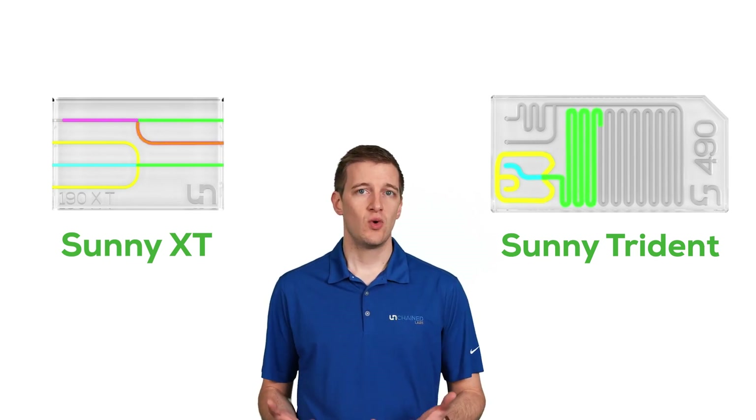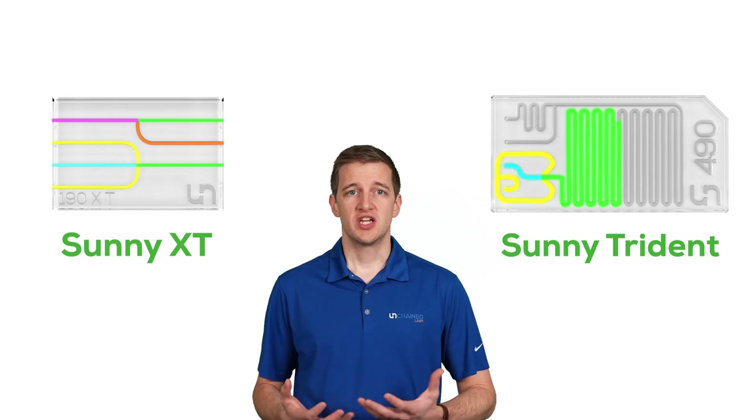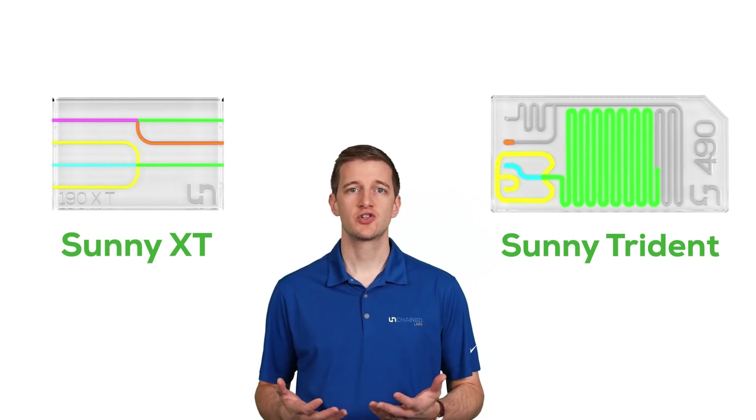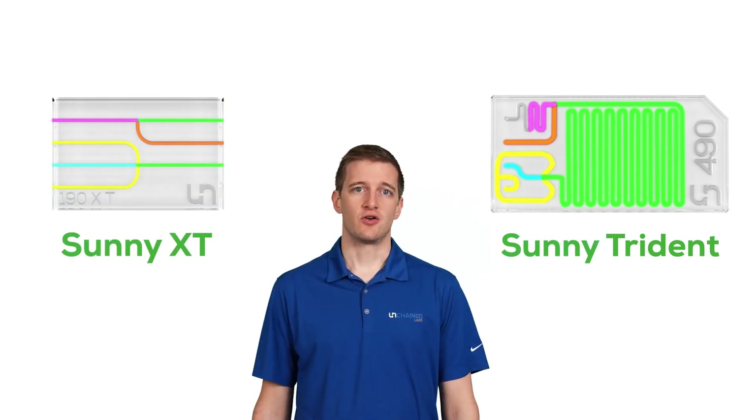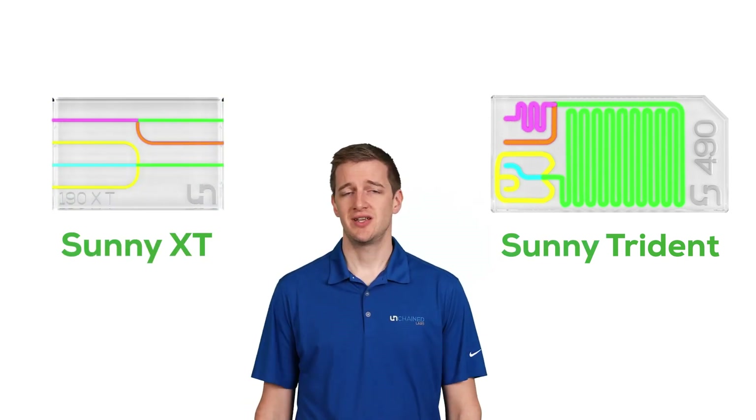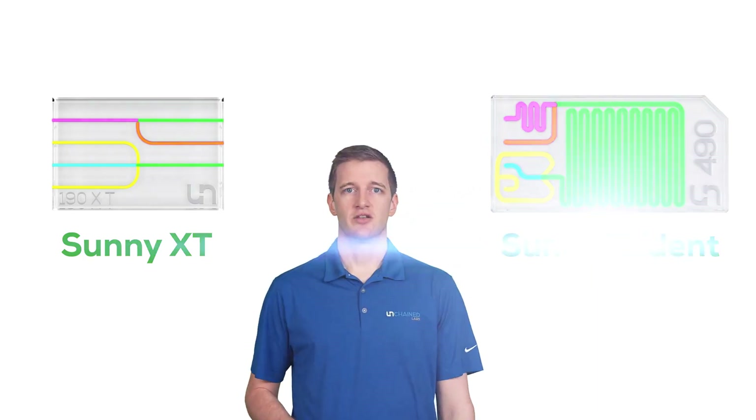For a simple, well-known T-mixing approach, or to increase fluid contact area for particle formation with a cross-junction, grab a SUNY XT. To get the full range of flow rates, ratios, and integrated in-line dilution, choose a SUNY Trident.